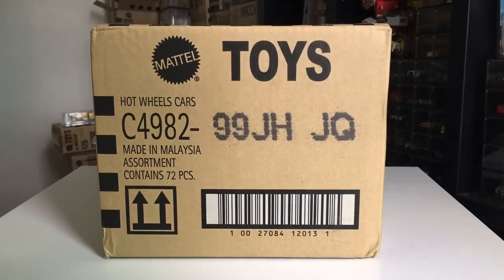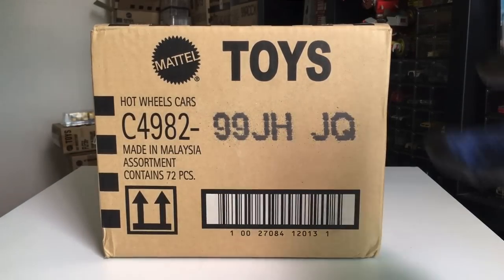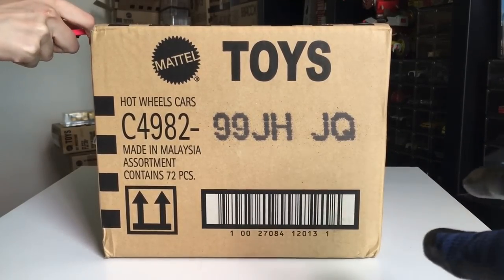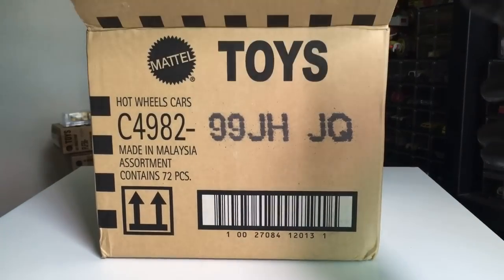Hello everybody, hola and welcome back to another unboxing video. Today we have 2023 Case H. Yes it is, Case H already. So let's open it up. Not sure if it's the regular or the Super Treasure Hunt — we shall see what's inside.